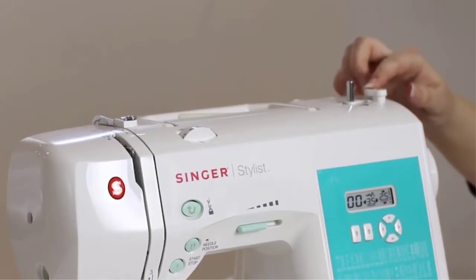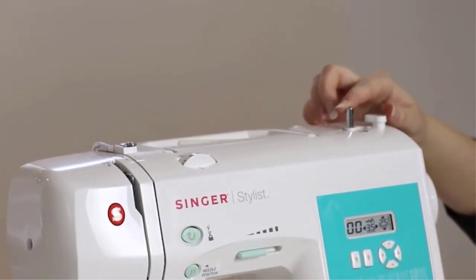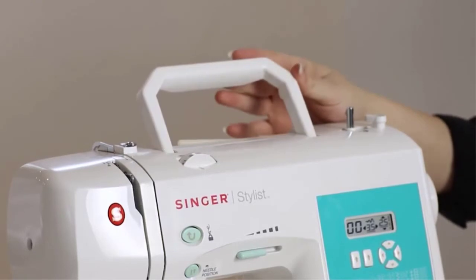This sewing machine comes with many stitches, and you'll appreciate its time-saving automatic needle threading functionality.